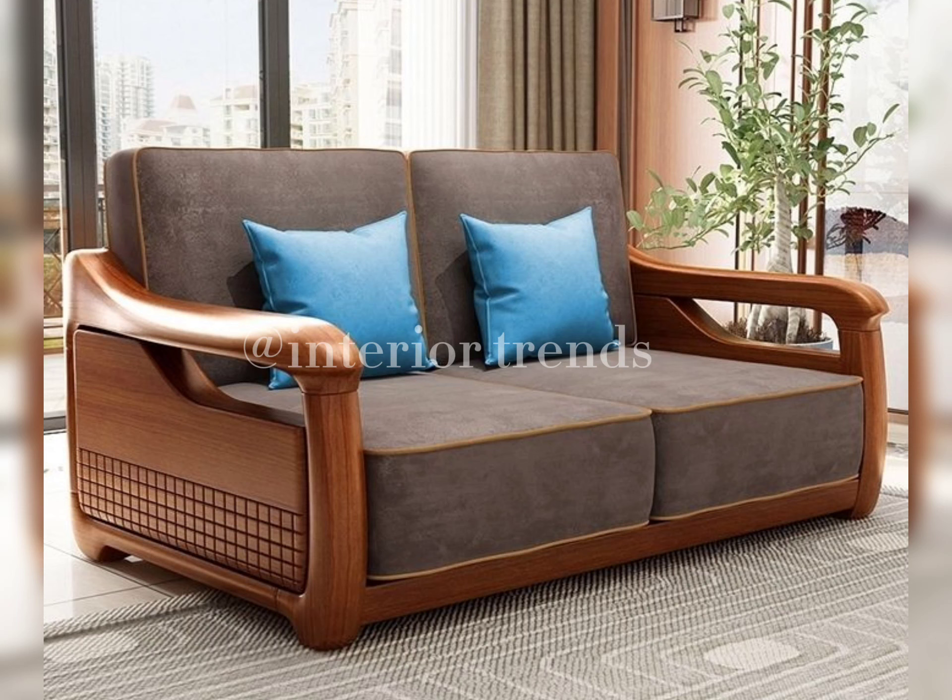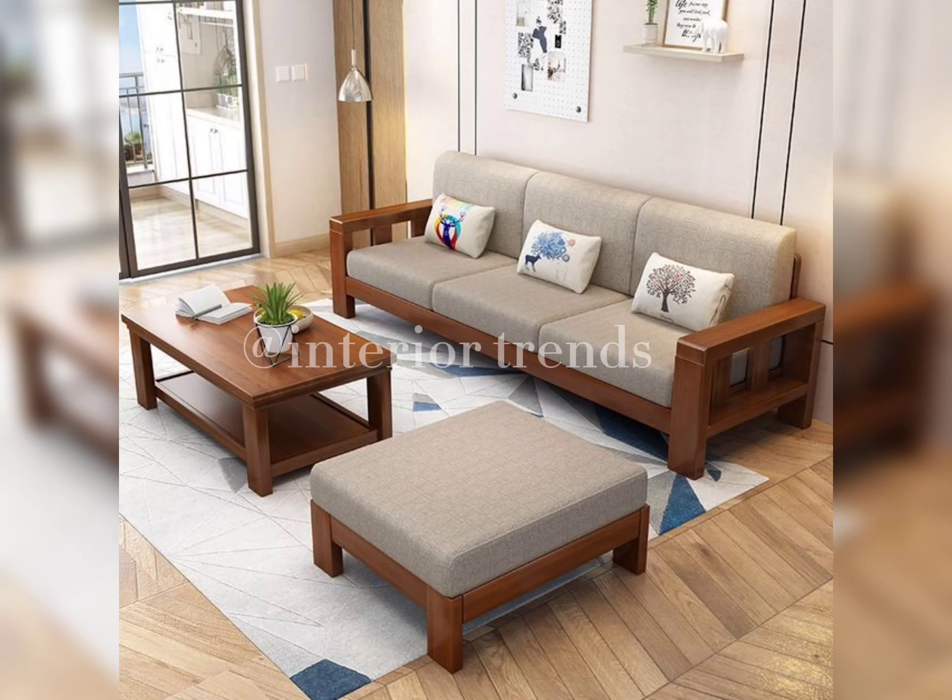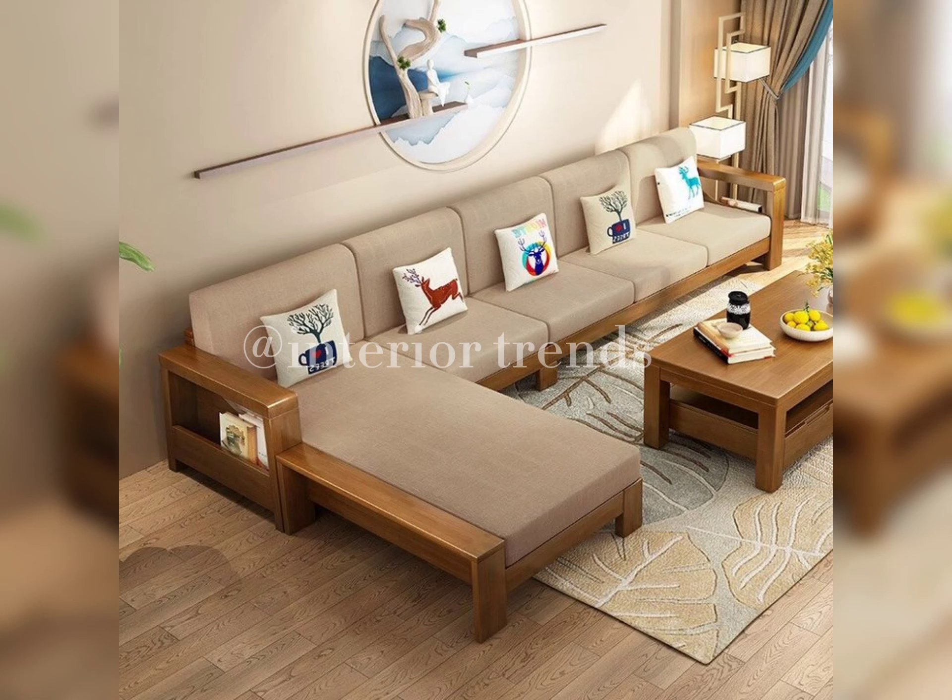First and foremost, consider the size of your living room. A spacious room might benefit from a sectional, while a smaller space could shine with a sleek two-seater.